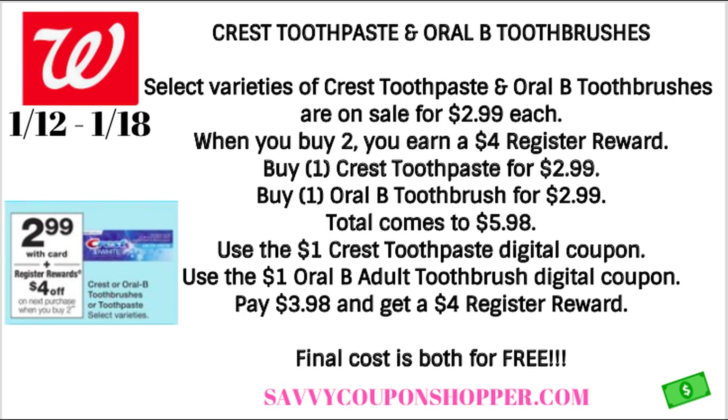Deal number one is the first of our freebie deals — it's on select Crest toothpaste and Oral-B toothbrushes. They are on sale for $2.99 each. When you grab two, you're going to earn a $4 register reward. Go ahead and grab one of the toothpaste and then one of the Oral-B toothbrushes. That will bring your total to $5.98.